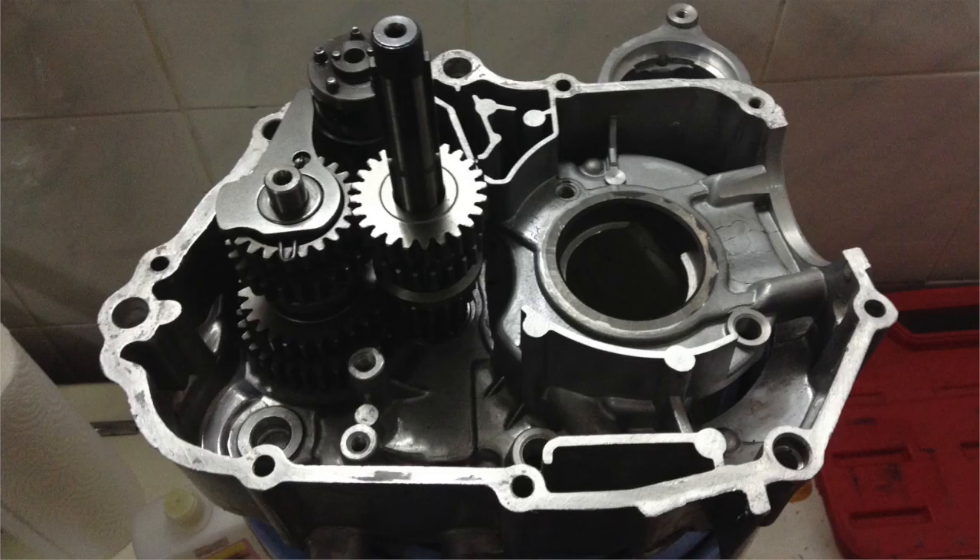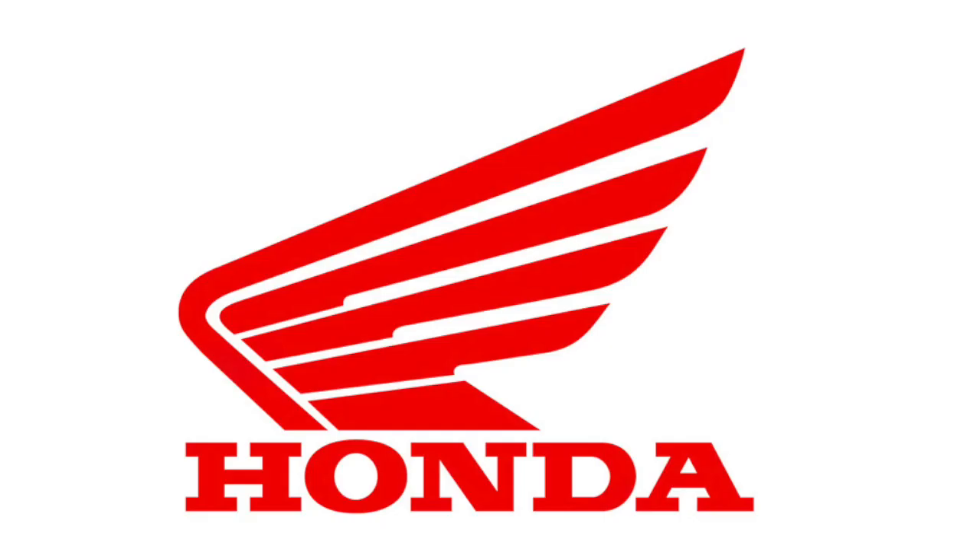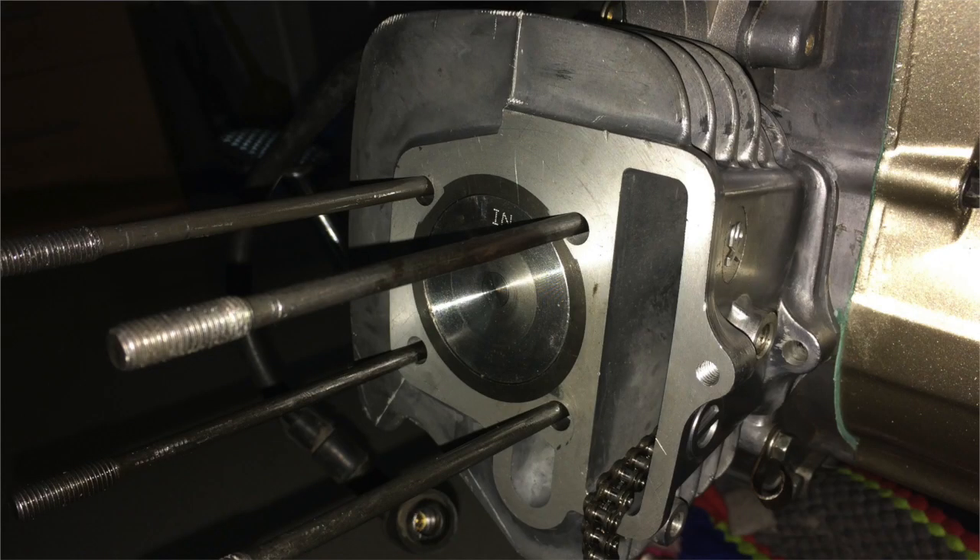Interestingly, the original twin-clutch engines used almost the exact same engine case as the single-clutch engine, which means that bigger top ends and longer stroke crankshafts can in fact be used to build up a single-clutch bike, all with Honda factory parts. I've done so a few times actually, and let me tell you, it's fantastic.